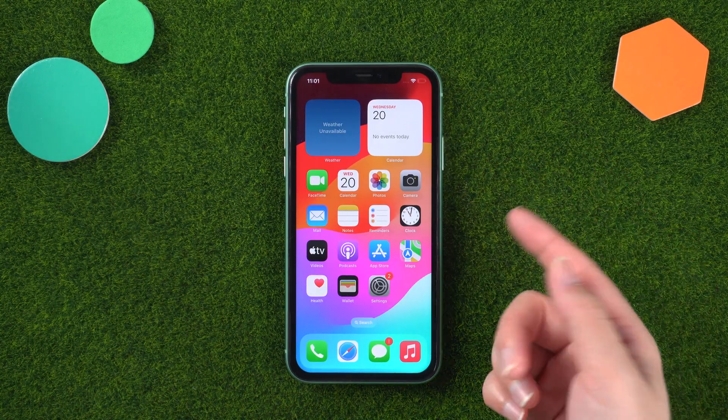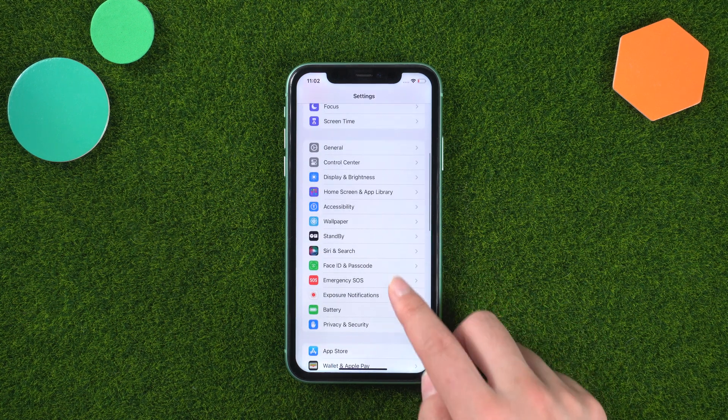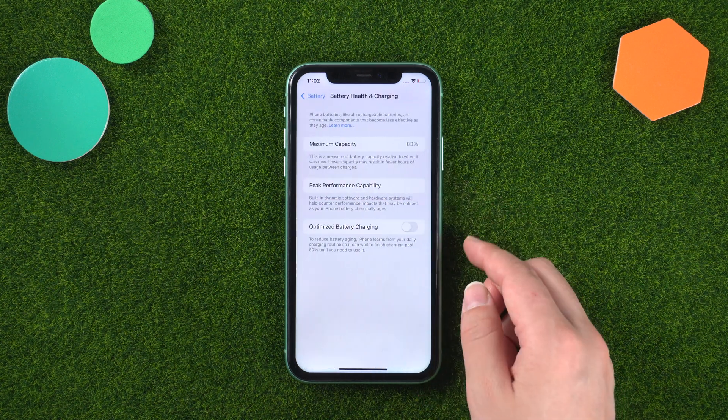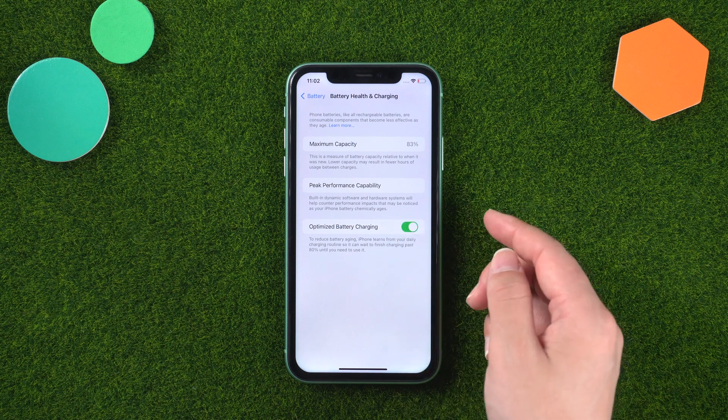Over time, the battery capacity of your iPhone may degrade, leading to shorter battery life. You can check your battery health by going to Settings > Battery > Battery Health. If your battery health is significantly degraded, it may be worth considering a battery replacement.